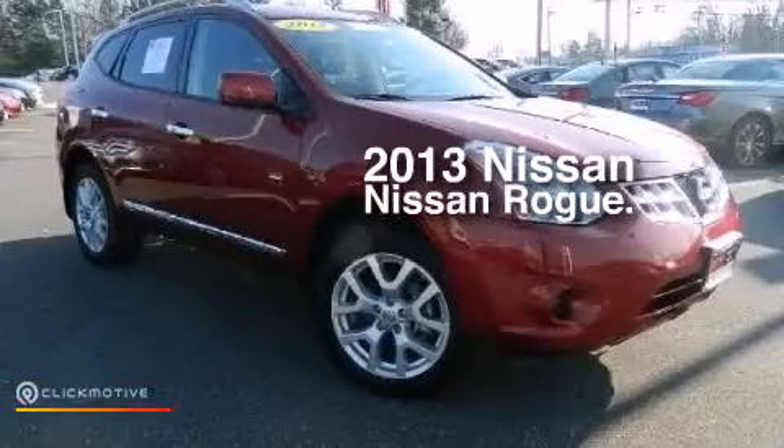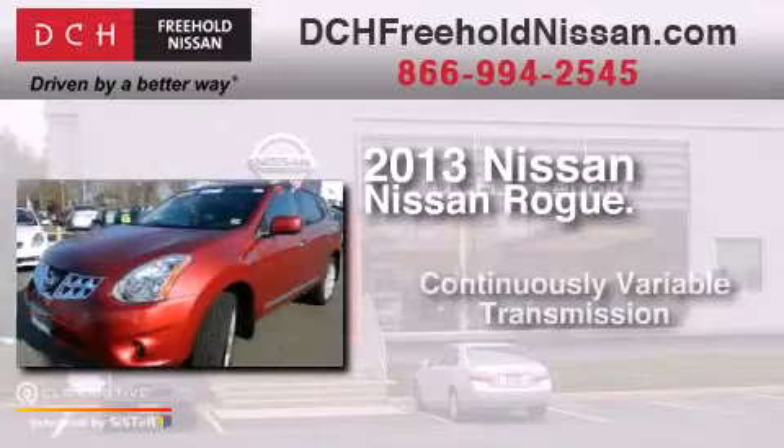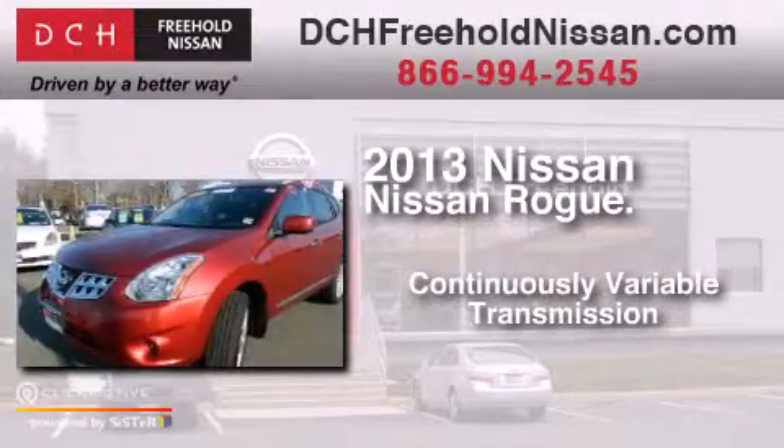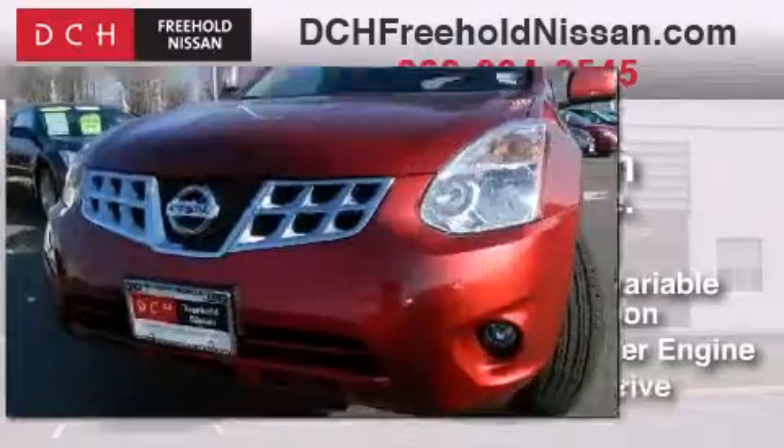This is a 2013 Nissan Rogue. This crossover has a continuously variable transmission, an inline four-cylinder engine, and all-wheel drive.